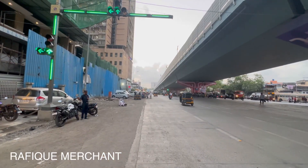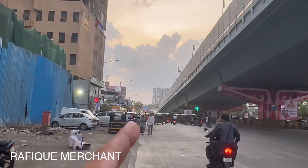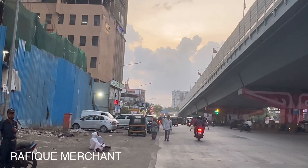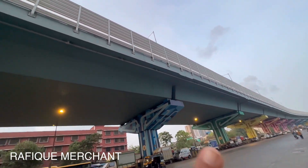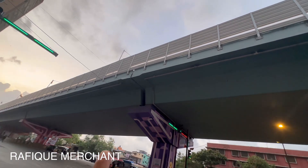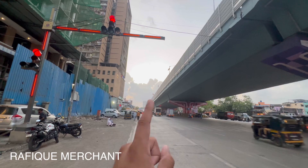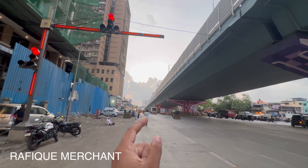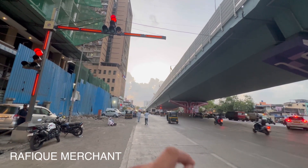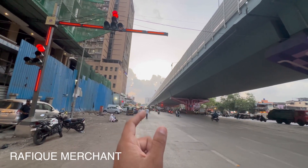If you zoom in, you can see it's just 5 minutes to the freeway, and you can reach South Mumbai in only 20 minutes. This is the GMLR — Ghat Kopar Mankhurd Link Road — a nodal connectivity point. SCLR, BKC Connector, and Eastern Expressway are all accessible in about 10 to 20 minutes.